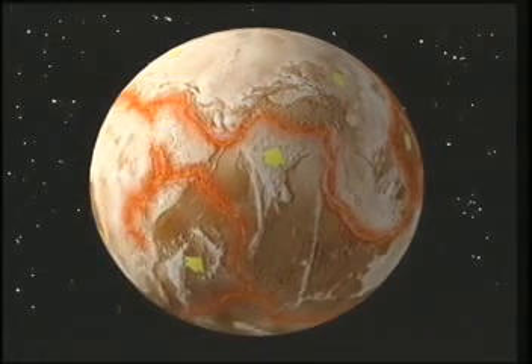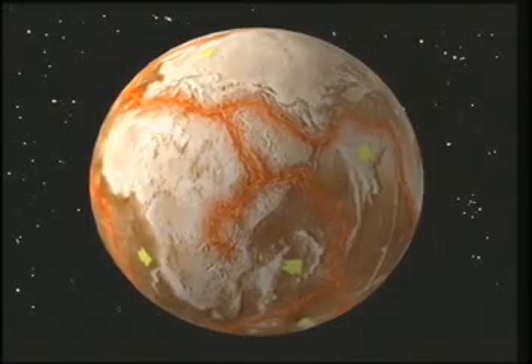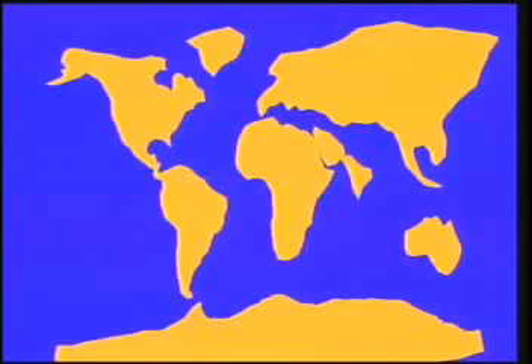The plates are moving one to two inches a year in different directions, carrying continents and ocean basins with them. Millions of years ago, the Earth looked something like this — every continent in a different position. They were so close together, they formed a single supercontinent called Pangaea. But even then, the continents were moving a few inches a year, and kept moving until they reached their present-day positions.